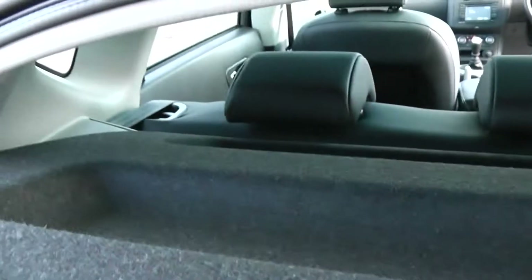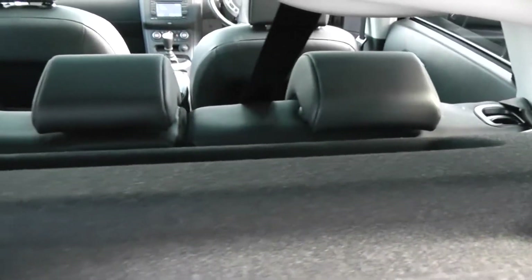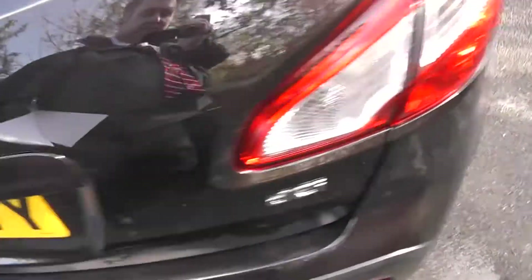Looking into the boot, as you can see it's a pretty good size with lots of volume. It comes with a parcel shelf, and the rear seats have a 60-40 split — these will fold down if you need extra space, and they come with three active headrests.